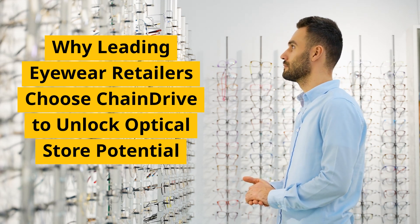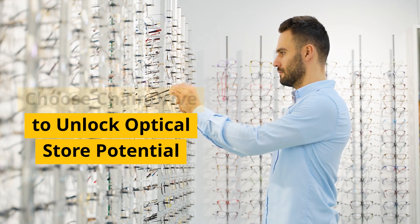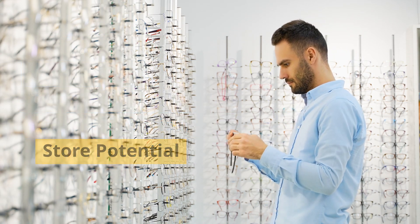Hey everyone! Today, let's dive into why leading eyewear retailers are choosing ChainDrive to unlock their optical store potential.